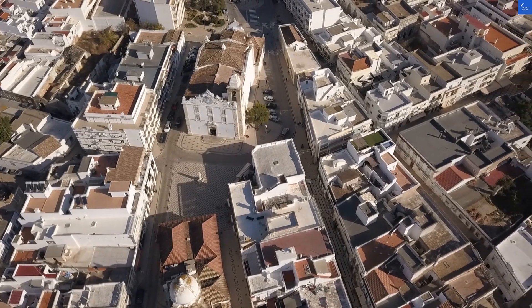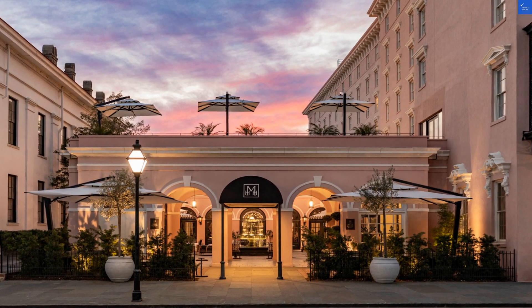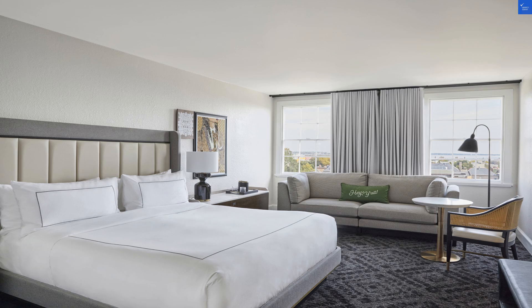Now, the rooms. They boast a stylish blue and white design, but some guests have complained they're on the small side. One traveler moaned, "I felt like I was in a dollhouse." I guess for some, that's a dream. So, I'll rate the rooms a 6 out of 10.